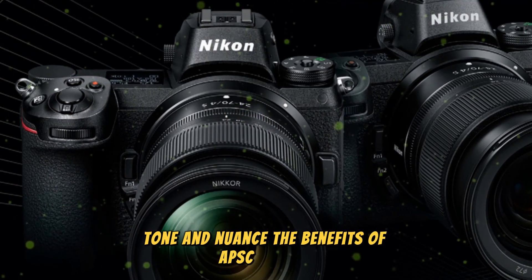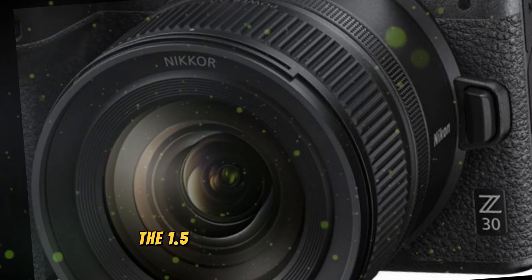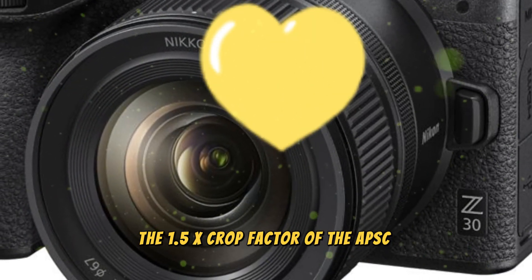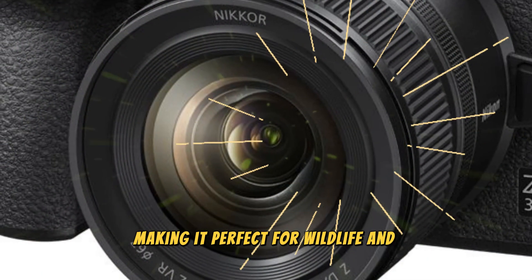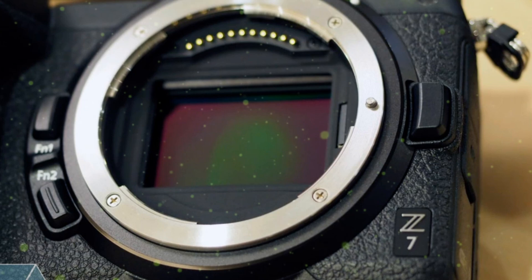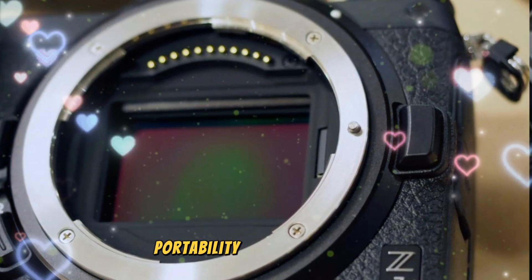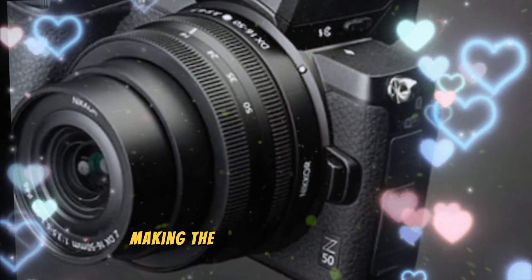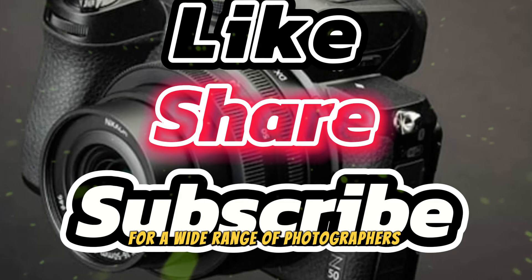The 1.5x crop factor of the APS-C format offers extended reach, making it perfect for wildlife and sports photographers who demand exceptional zoom capabilities. This format also provides a unique blend of image quality, portability, and affordability, making the Nikon Z90 an attractive option for a wide range of photographers and videographers.